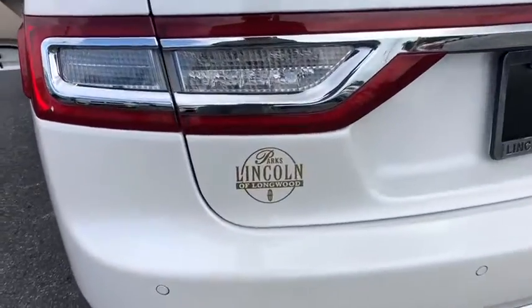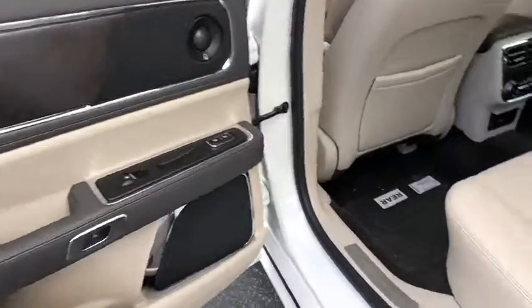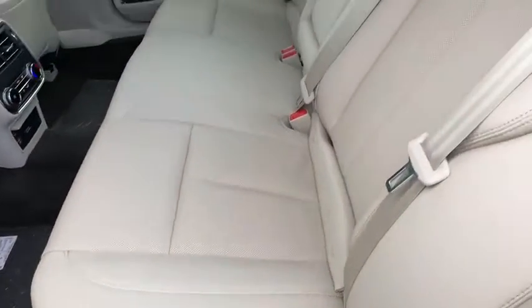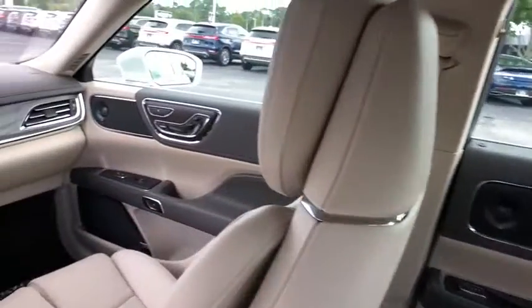Backup camera, anti-lock braking system, leather wrapped steering wheel, Bluetooth, power steering, adjustable steering wheel, cruise control, floor mats, four-wheel disc brakes, keyless start, aluminum wheels.